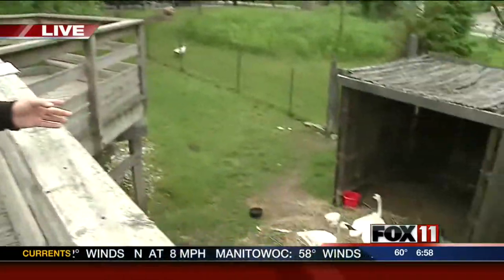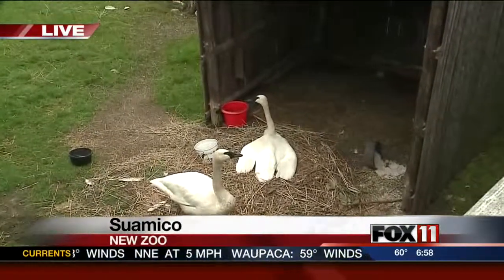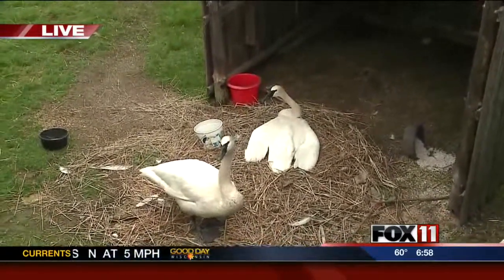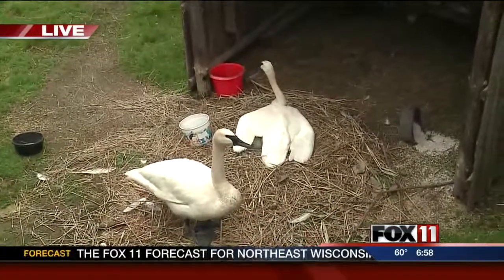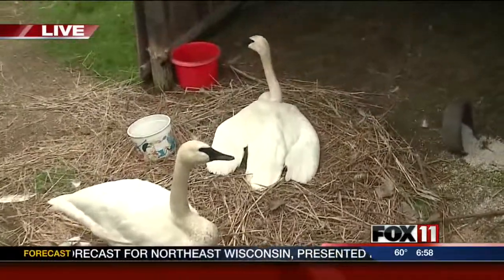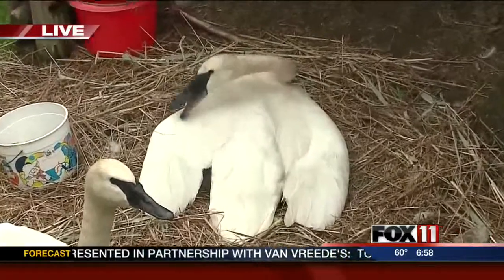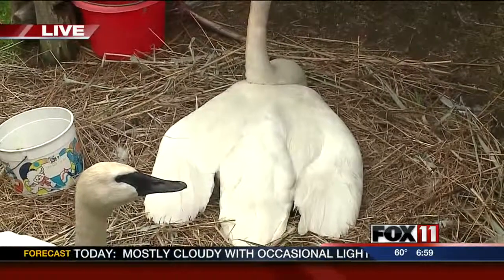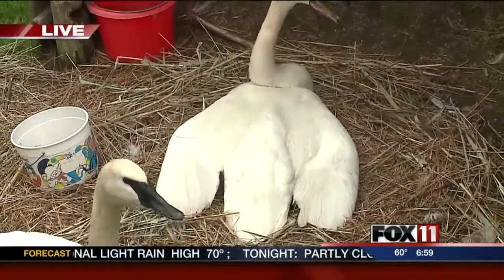We've got a wonderful opportunity to witness something here too — our trumpeter swans. Yesterday, after 34 days of incubation, the eggs started to hatch. We've got between eight or nine eggs, and they're hatching right now. This is going to take about a 24-hour period for them all to hatch. If you come out to the zoo, you'll get an opportunity to see that because right now she's in that process — you can see how she's got her wings flattened out. What that's telling me is the wings are flattened out more, meaning more and more of the little cygnets are hatching out.